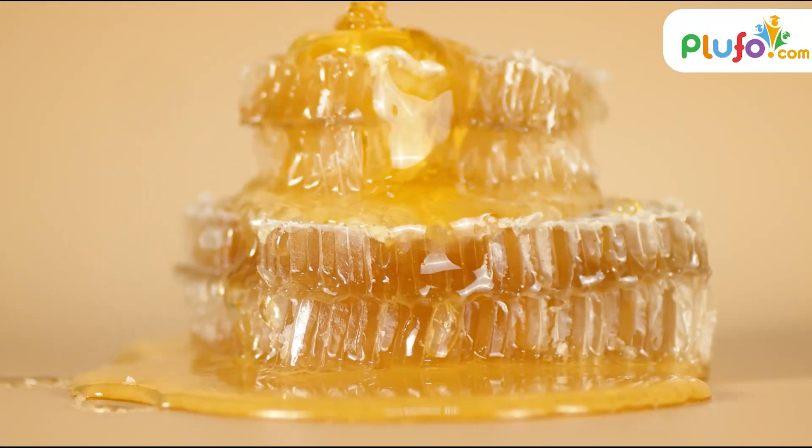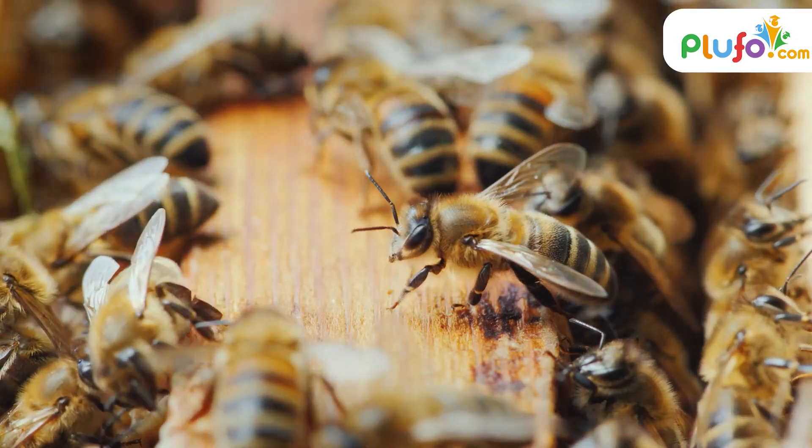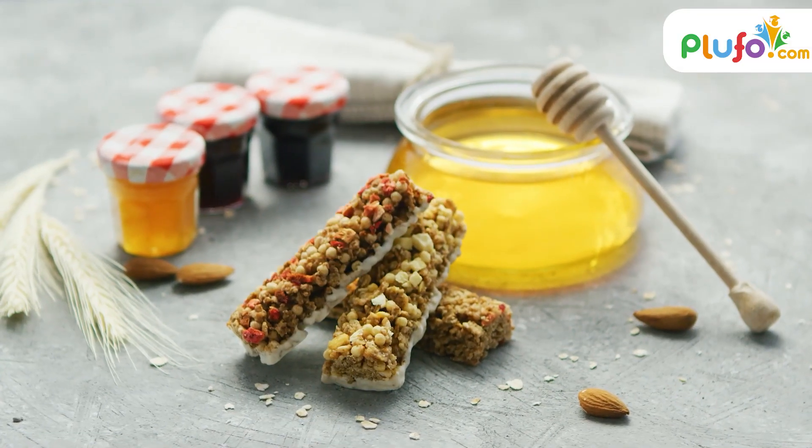These compounds are subject to the distinct shape of the honeycomb and the constant fanning of the bees, which leads to evaporation. The leftover substance is called honey.